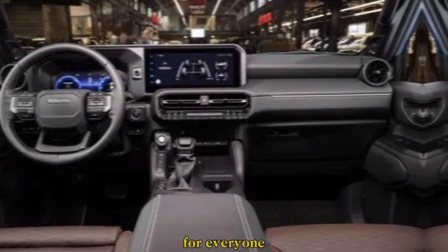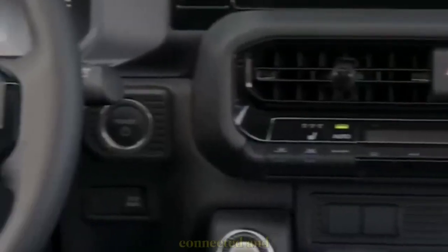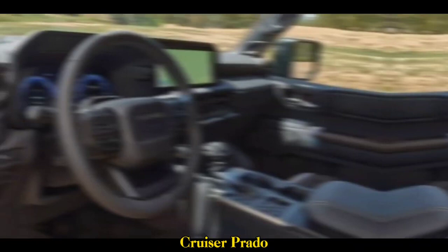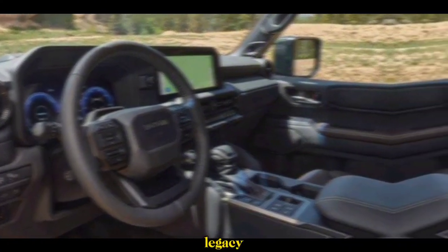The spacious cabin ensures a comfortable ride for everyone on board, while the intuitive infotainment system keeps you connected and entertained. The 2024 Land Cruiser Prado is more than just a new car — it's the continuation of a legacy.